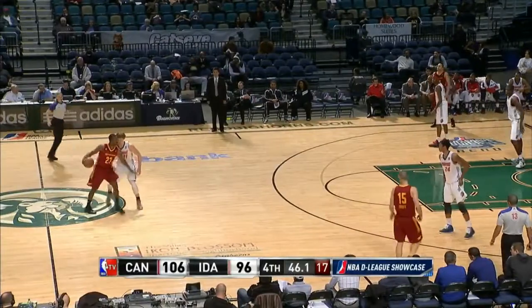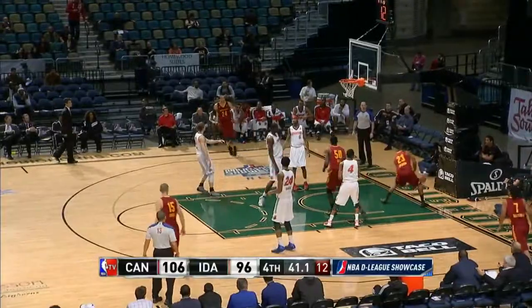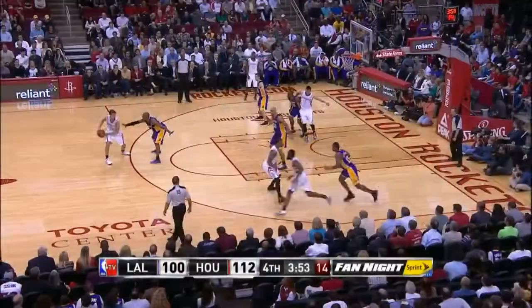At number 9, we're going D-League. Dominique Johnson looking like another Dominique with the one-handed punch right there for the Canton Charges out of Azusa Pacific. Dominique Johnson with the jam.